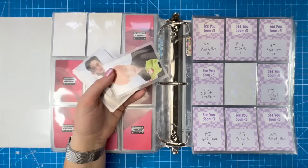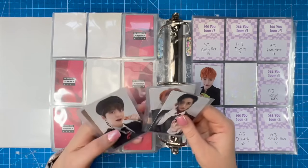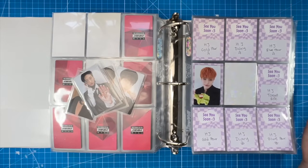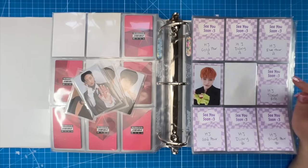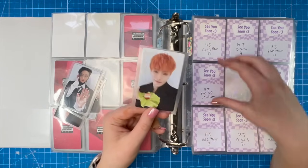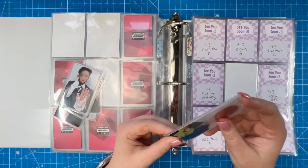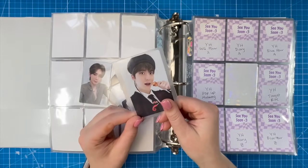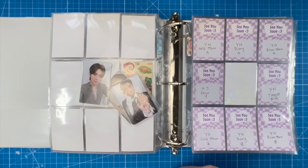I ended up getting both Hongjoong and Yunho's mukbang cards. I think I'm going to do the European exclusive instead of the target cards — the target cards are cute but I'm not sure where to store the US exclusive. The WORK song is really, really good — I'm very obsessed with it. Here is Yunho's mukbang card — I'm so excited for the Walmart exclusive albums to arrive today.